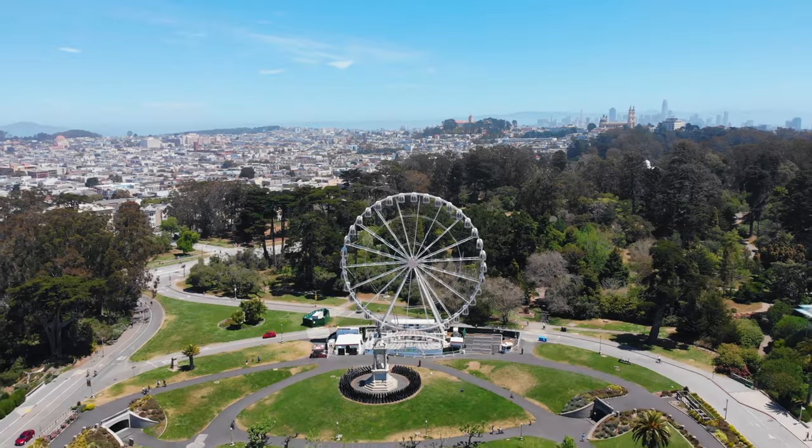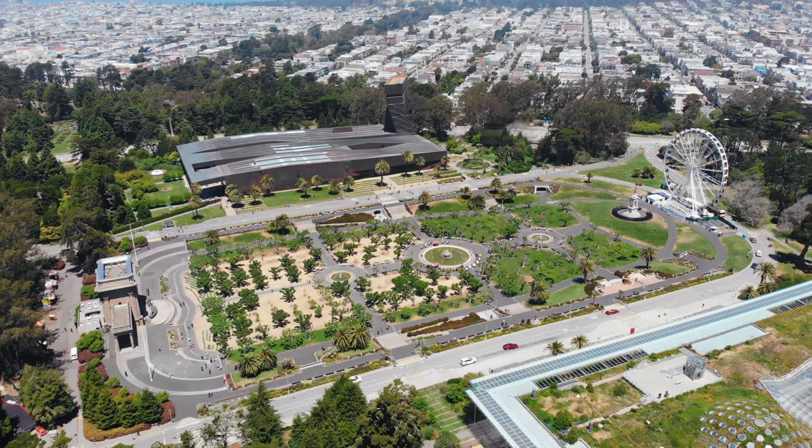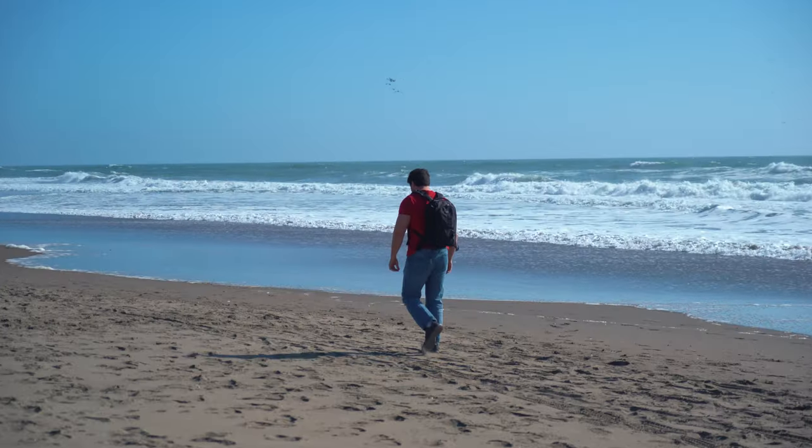Hi, my name is Michael Johnson with Film Compass and today we're exploring all the fun things you can do in Golden Gate Park. This place is a great escape from the city and provides plenty of exciting attractions for those seeking adventure.